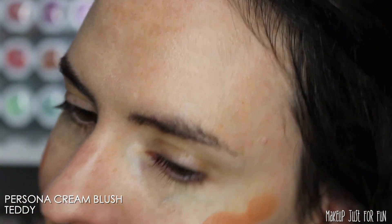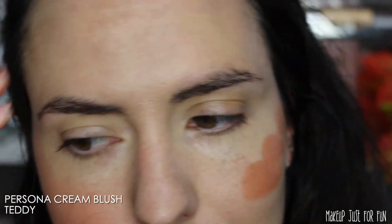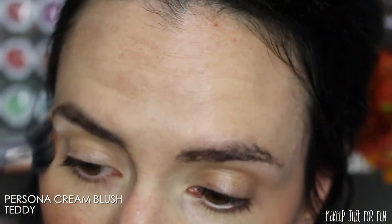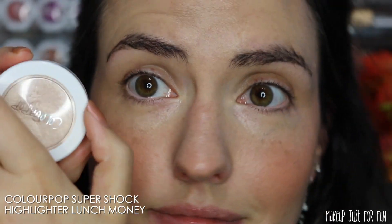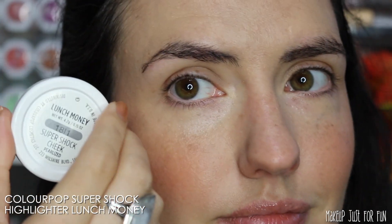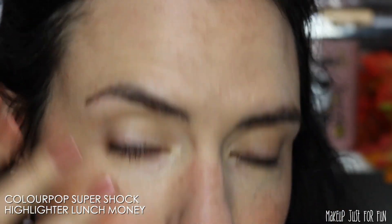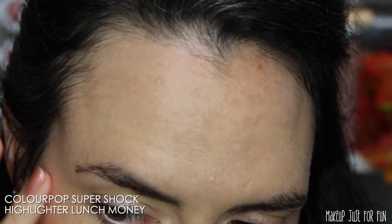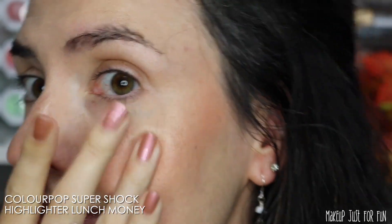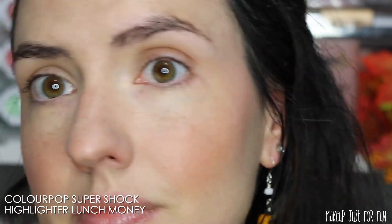Then I'm gonna do just a little bit of cream blush. This one's from Persona Cosmetics — it's the shade Teddy. I absolutely love it, it's such a warm toasty terracotta color and it looks great with all of my more autumnal looks. I've been wearing some really toasty fall shades on my eyes and doing a lot of rusty orangey-red lips. I also need a little bit of glow, and I'm using the ColourPop Super Shock Cheek in the shade Lunch Money — just the tiniest bit on the tops of my cheekbones, and later I'll add some to the inner corner of my eye look.